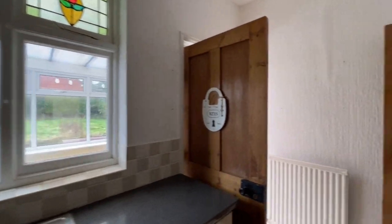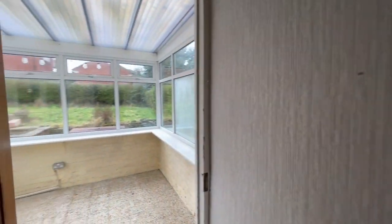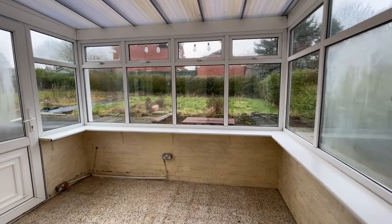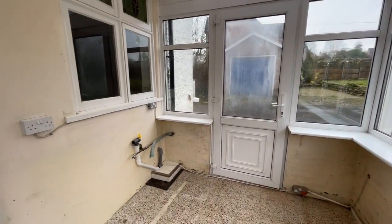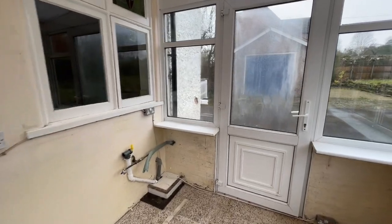Beyond the kitchen is a conservatory or utility room, equipped with plumbing for a washing machine, UPVC double glazed windows, and an external door.